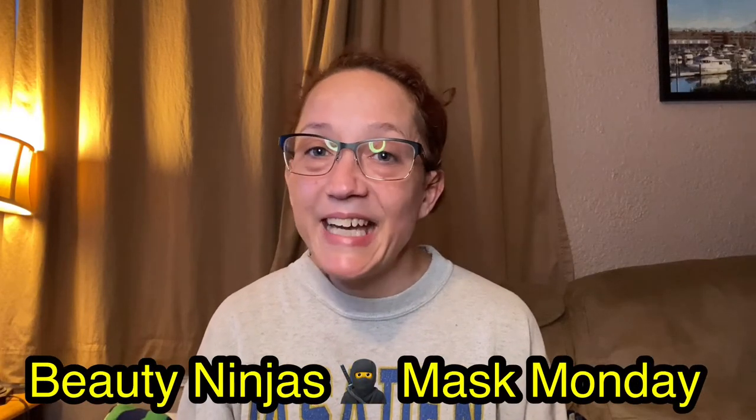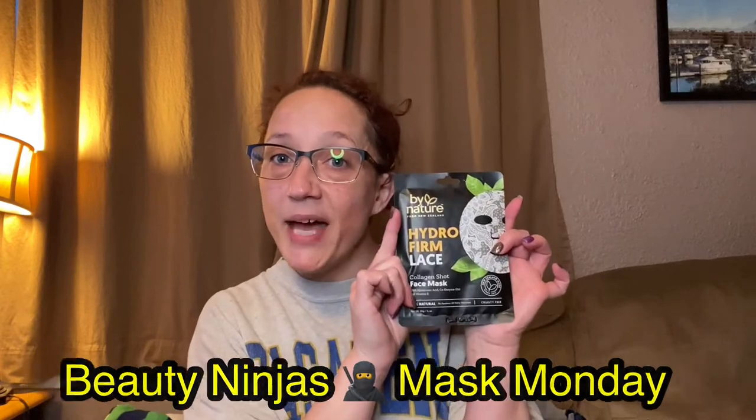Today we've got another Beauty Ninjas Mask Monday and we're going to be using this mask right here. If you want to see me use this and also something that might have gotten delivered today, then stick around because I'll be right back.